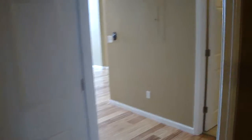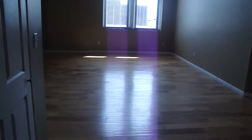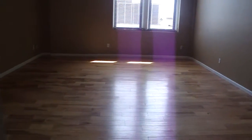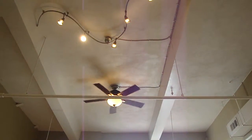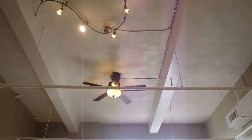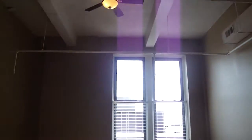This completes the tour of apartment 402 at Gallery 400 Apartments. For more information, please contact the office at 314-241-5870, or send an email to gallery400stl@yahoo.com. For more information about this and other properties, please visit stlluxury.com.